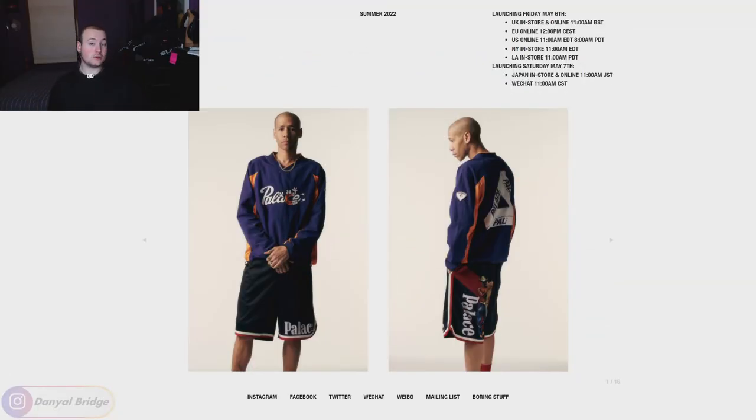We'll head on over there now and we'll start covering the release details for week one. Here we are at the lookbook page on Palace's web store. If you guys want the link to it, it'll be linked down in the description section below. We'll quickly cover the release details for week one of the summer 2022 season, and then we'll dive into the 16 slides of the lookbook itself.